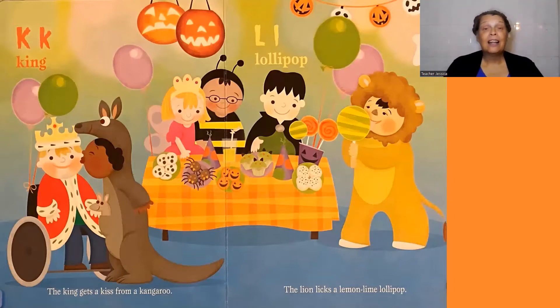L, lollipop. The lion licks a lemon-lime lollipop.